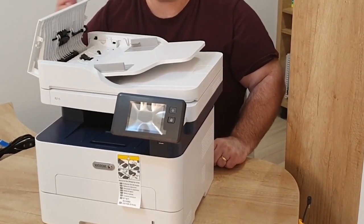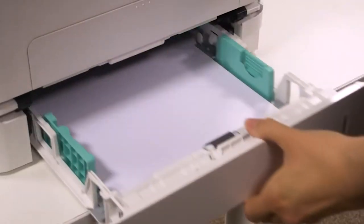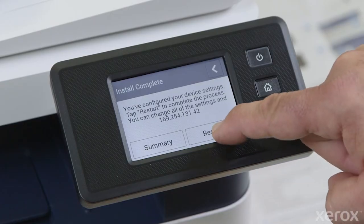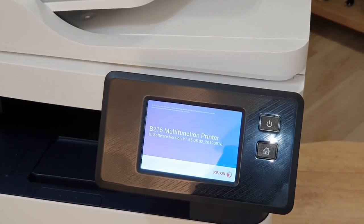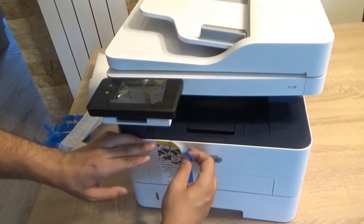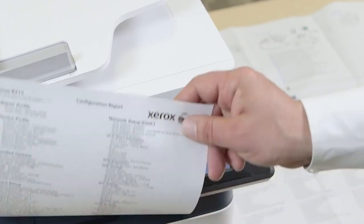The B215 also offers a range of security features, including secure print, which allows you to keep sensitive documents safe by requiring a PIN code to be entered before printing. The Xerox B215 boasts a 3.5-inch capacitive color touchscreen interface for easy use. It also has built-in Wi-Fi, a compact design, and ultra-quiet operation, making it ideal for any workspace.